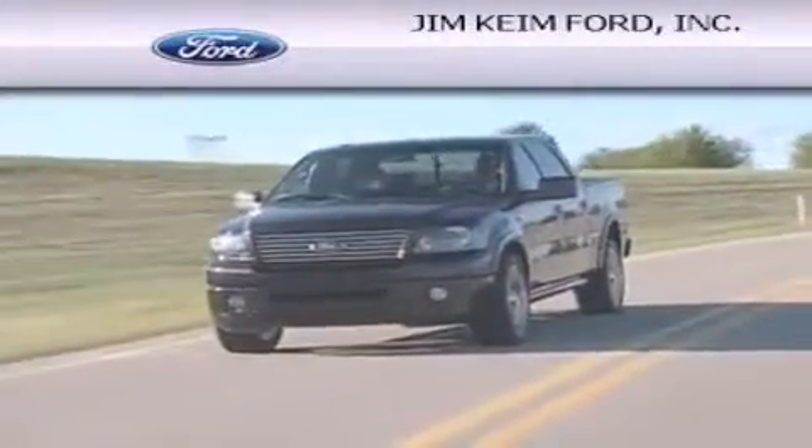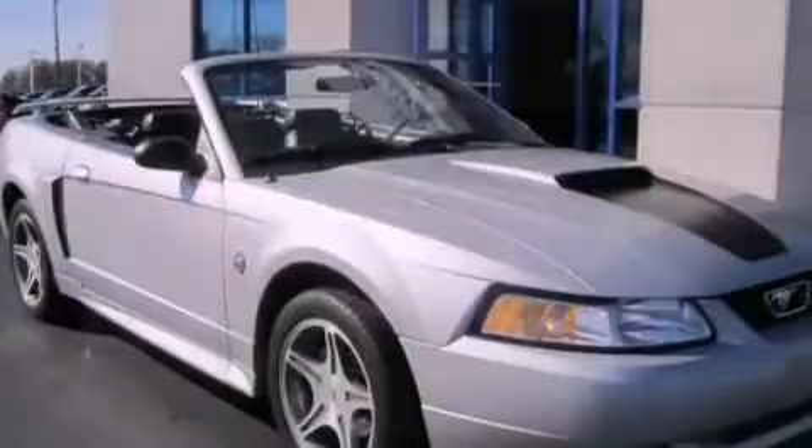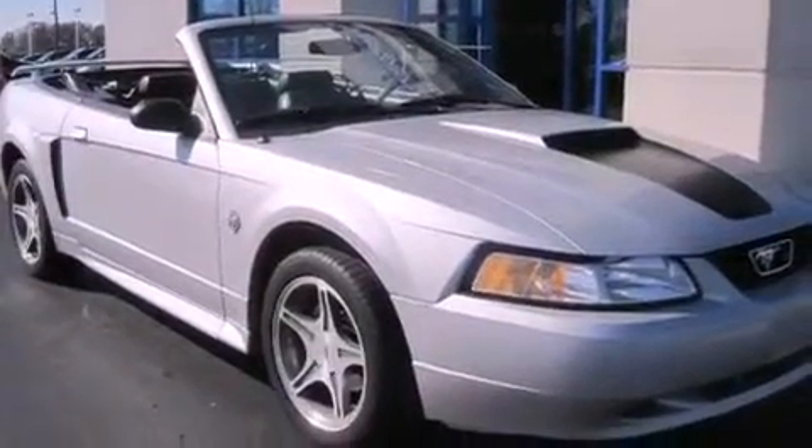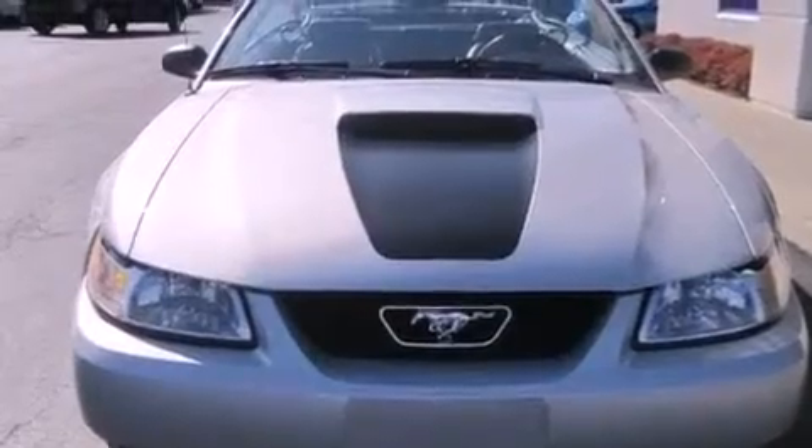Another fine vehicle offered by Jim Keim Ford. This is a 1999 Ford Mustang, as comfortable on the track as it is on the streets. This car has a manual transmission and a 4.6 liter V8.